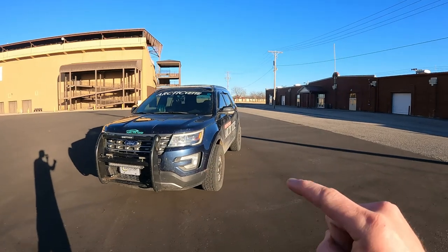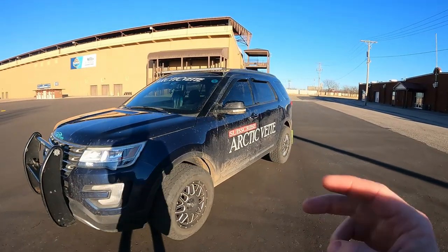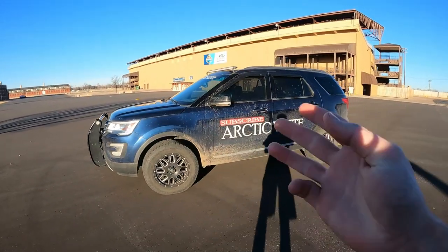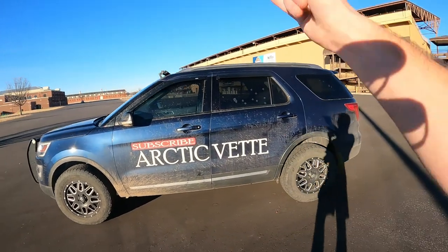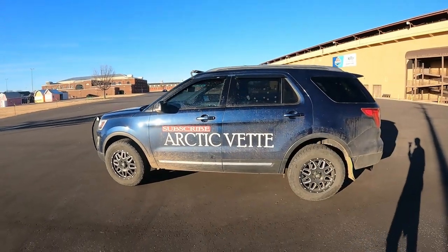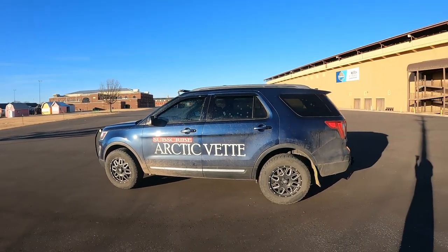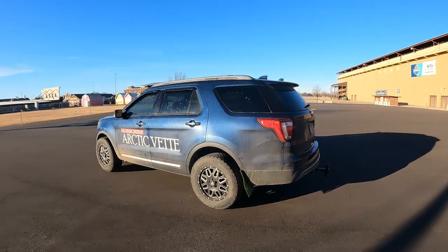The first one is the Corvette branding. Second is my modifications. Third is that it performs like all-wheel drive with this setup. Fourth is the color. The moonroofs make five. And what is six and seven?